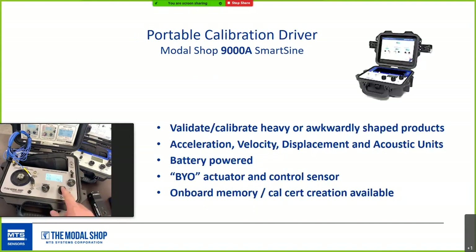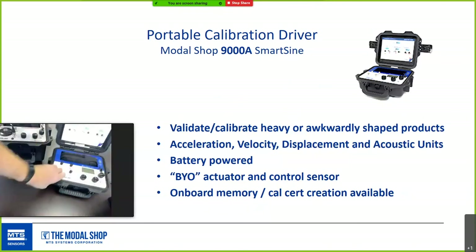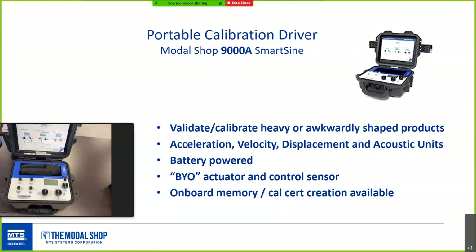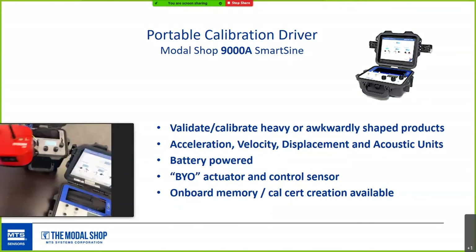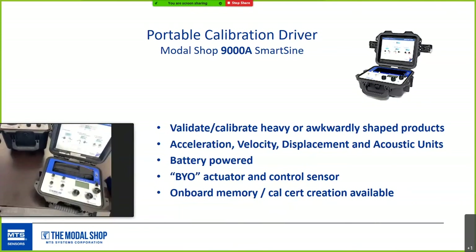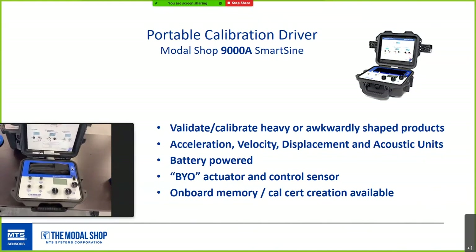There's also a portable calibration driver — a bring-your-own-actuator-and-control-sensor solution. When the standard portable calibrator isn't suited for a larger or awkwardly shaped product like the Rock vibration monitoring system, the 9000A cal driver allows closed-loop calibration on a wide range of products — geophones, vibration switches, seismic probes, or even a whole electronic device with embedded vibration measurement — and can be coupled with a horizontal table.